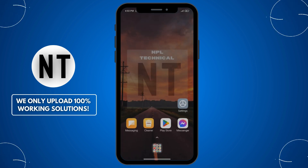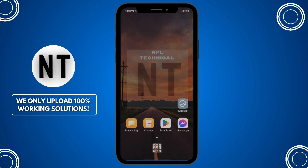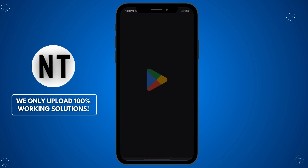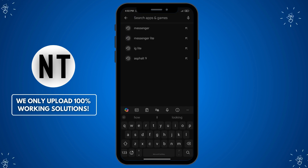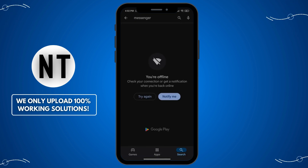Fix 3: Check for Messenger app updates. Go to the App Store (iPhone) or Google Play Store (Android) and search for Messenger. If an update is available, tap Update and let it install. Tip: always keep your apps updated as developers release bug fixes regularly.